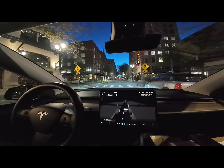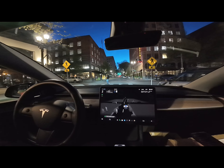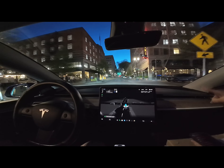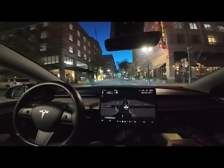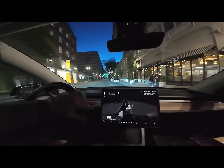I really appreciate the amount of space the car gives to people who are trying to cross. As we saw at the beginning of the video, sometimes it will slow down or even come to a complete stop when it doesn't need to, but I'd rather it do that than be overly bold around people walking on the street.